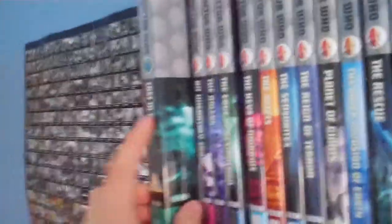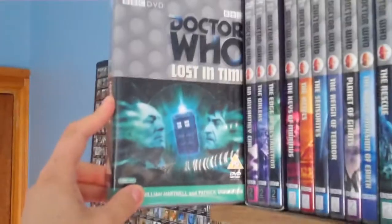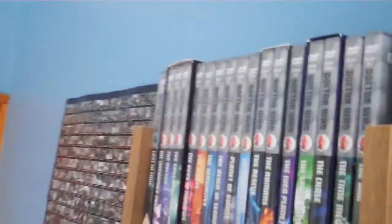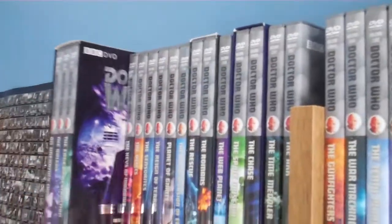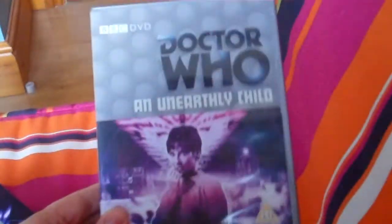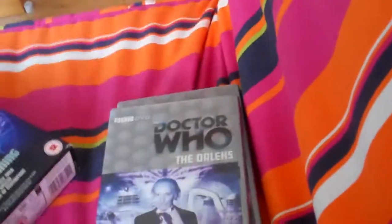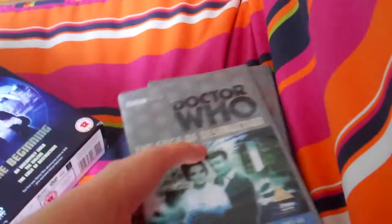First we're going to start out with Doctor Who: Lost in Time, a collection of orphan episodes starring William Hartnell and Patrick Troughton. Now we are starting out with the William Hartnell era, beginning with the Beginning box set, which has An Unearthly Child, The Daleks, and The Edge of Destruction, along with Marco Polo — a 30-minute condensed reconstruction of Marco Polo.